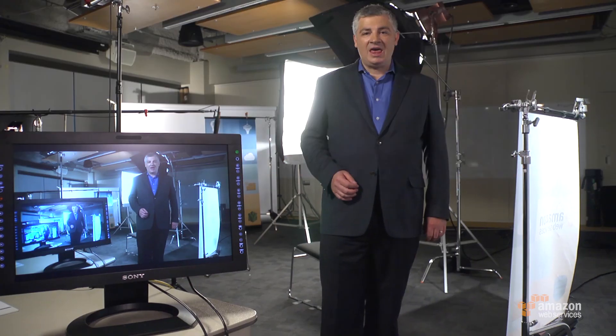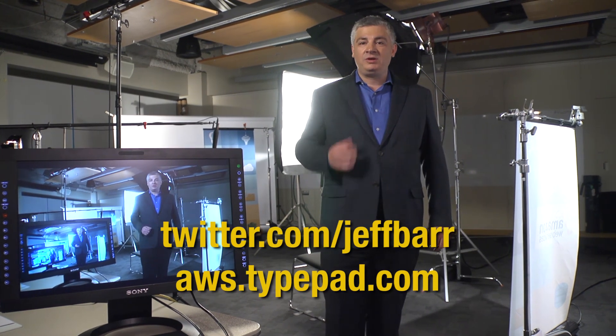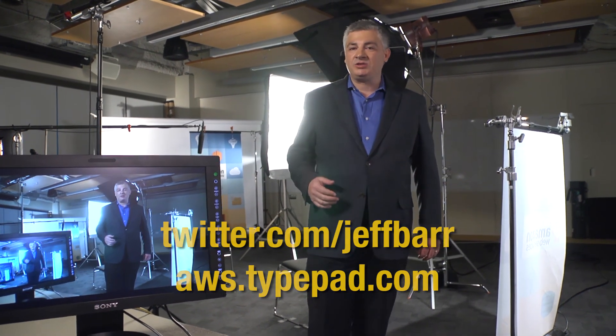I really enjoyed speaking with you and wish you all the best success with the Marketplace in the future. Thanks, Jeff. Thanks for watching AWS Report. I'm Jeff Barr. I'd love for you to connect with me online — you can follow me on Twitter, read my blog, and leave me a comment so I can know what you think.